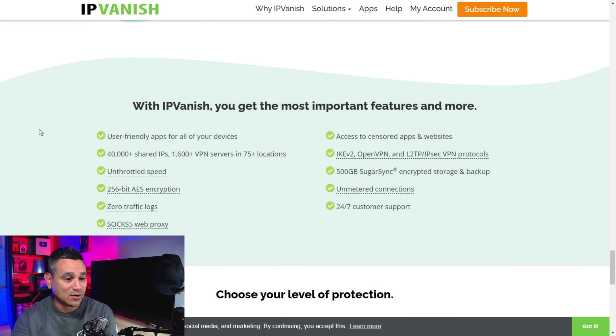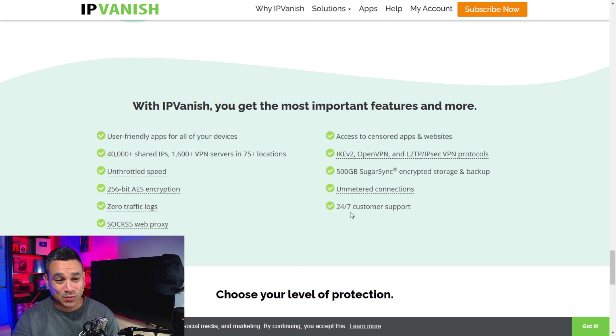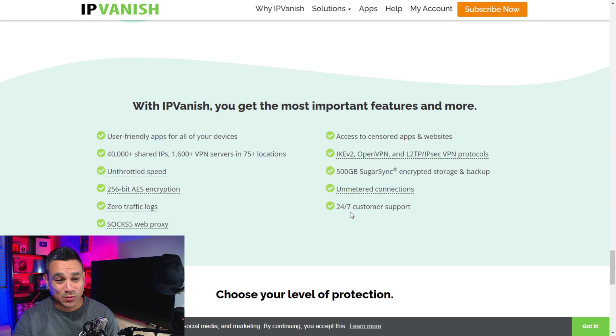You just never know when somebody could be tapping into your stuff. With VPNs, this is some of the best protection you can get. User-friendly apps for all your devices, 40,000-plus shared IPs, unthrottled speed — they don't cap you out — zero traffic logs, which is very important, 24/7 customer support, and unmetered connections so you can have as many as you want for your home.